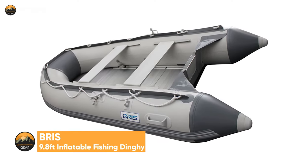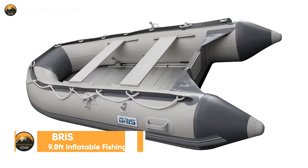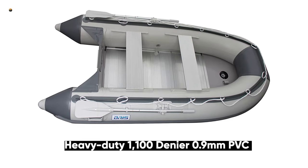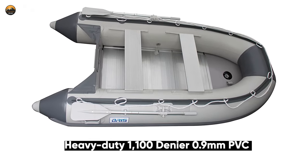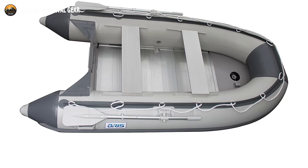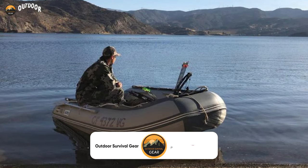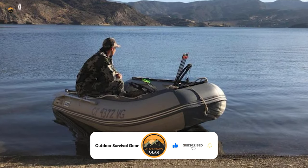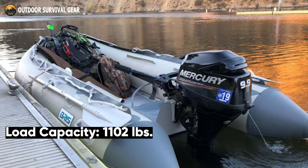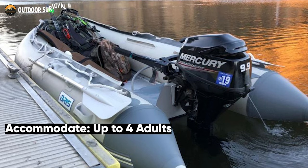Increase your enjoyment of fishing and encourage you to travel more with the Briss 9.8ft Inflatable Fishing Dinghy. Made from heavy-duty 1100 denier 0.9mm PVC with polyester support, having excellent resistance to tearing, tension, and breaking. It features a heavy-duty sectional aluminum floor that provides a sturdy, corrosion-proof platform for any type of water activity. It has a maximum capacity of 1,102 pounds and can accommodate a maximum of four adults.